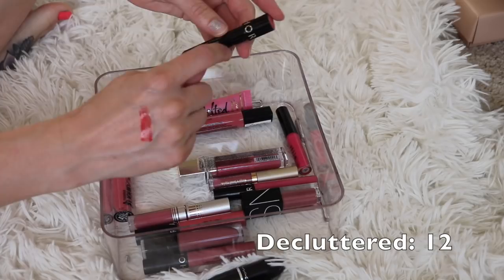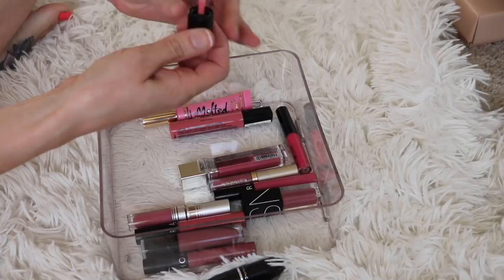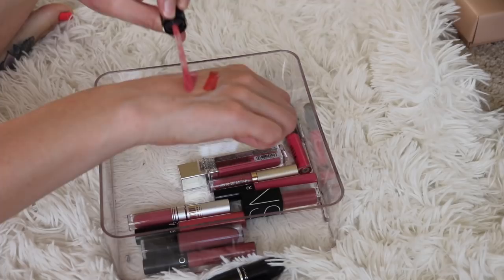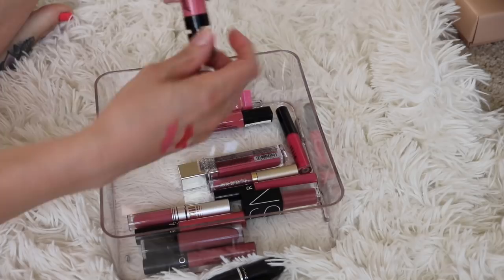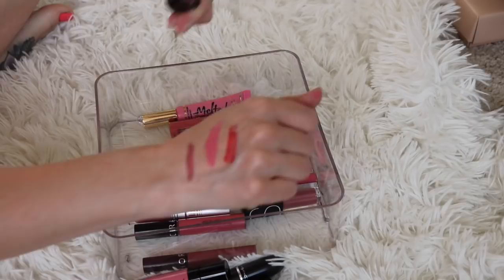I have another one of the liquid catsuits from Wet n Wild. I had this in another shade category — I love these. It's really nice formula for a drugstore liquid lipstick; it's one of the few that I actually like. This is in the shade Pink Really Hard — definitely keeping that. Another liquid catsuit — this is in the shade Rebel Rose. This is my favorite one, I love this color. Definitely, definitely keeping that one. My swatches are coming out a little patchy but it's just because I'm using my left hand.